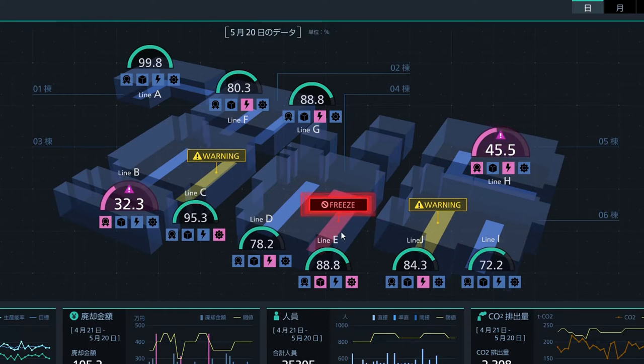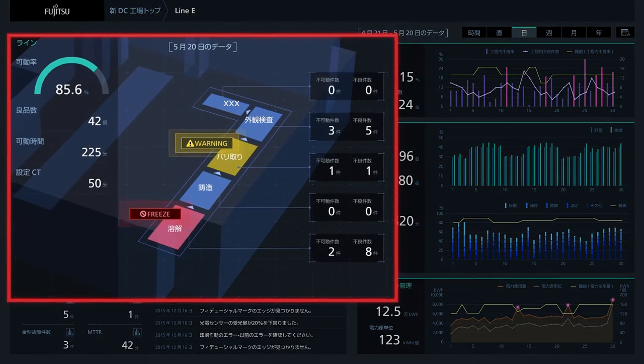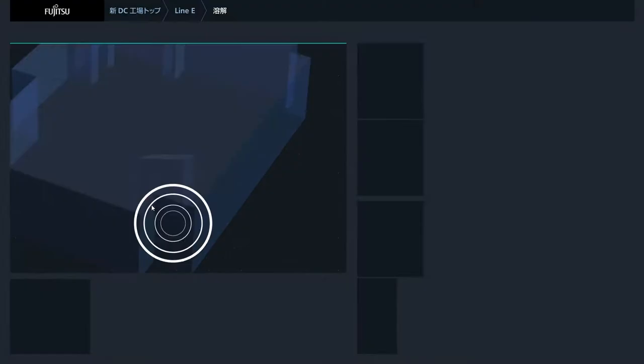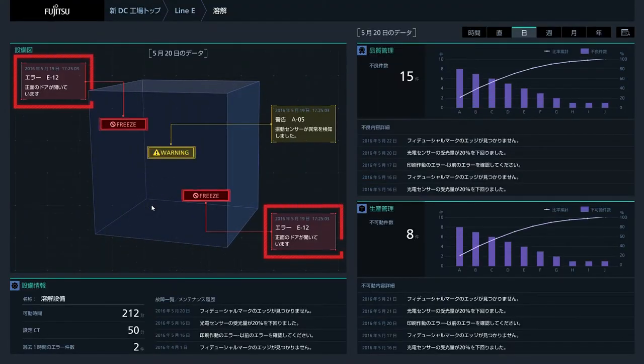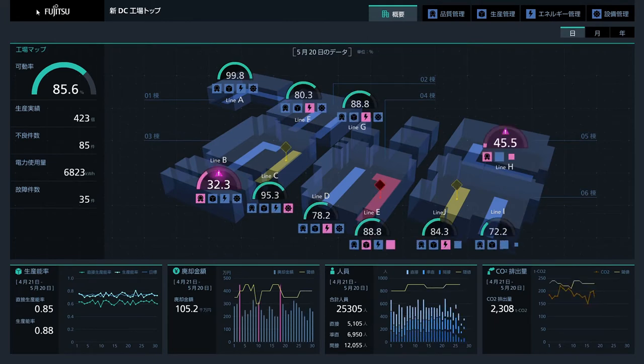Let's click on it to see what's causing the freeze. It was the melting facility that was on a freeze. We are able to drill down to see the fully detailed error message of the problem. Visualization of the current status of factory-wide activity in individual facilities provides actionable insights for making improvements.